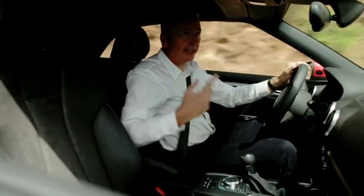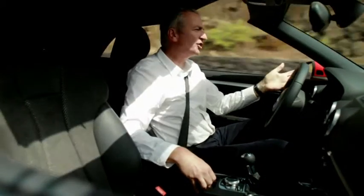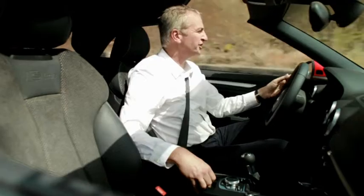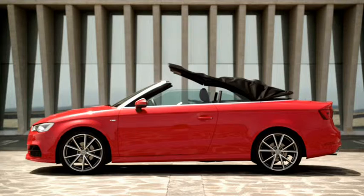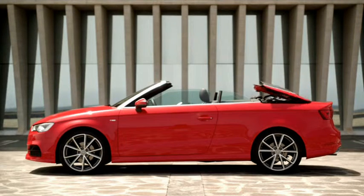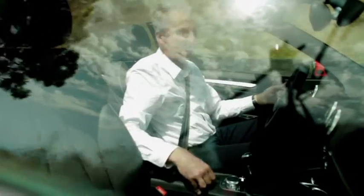Looks like it's clearing up a little bit, so time to get the roof back down. And of course you can do this while you're on the move at any speed up to 50 kilometres an hour — that's good enough to be inside most urban speed limits. And within 18 seconds there's nothing separating you from the great outdoors and 150 million kilometres of headroom.